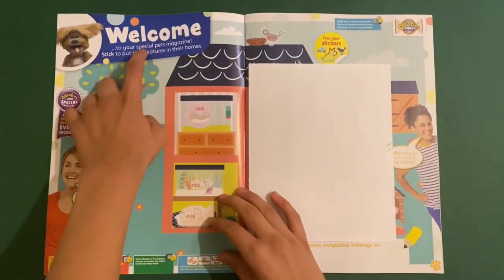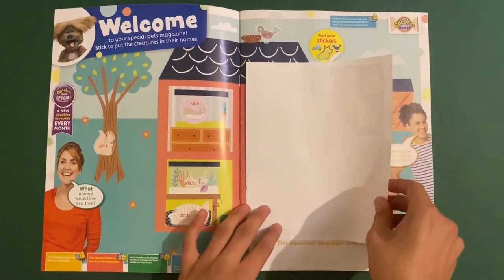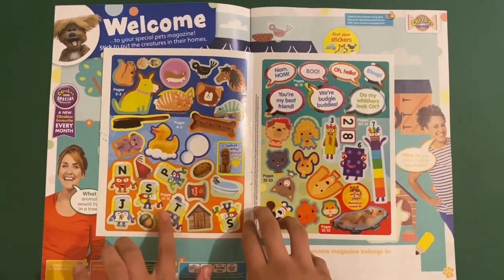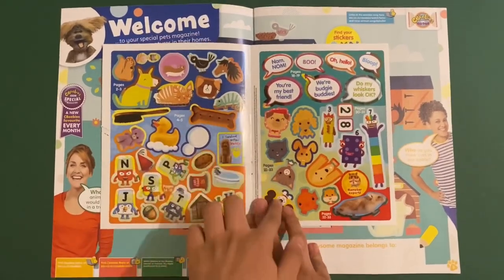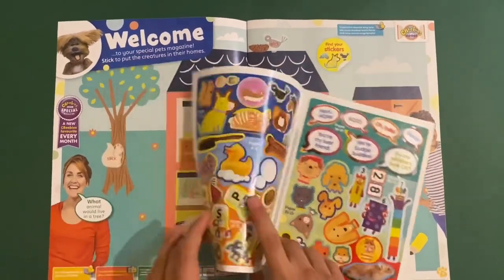So first up we've got 'Welcome to your Special Pets Magazine' — you can stick the creatures in the home. These are what the stickers look like — the pet ones. They're not from a show, they're just normal. And we've got the Alphablocks, we've got the Numberblocks too — we've got both blocks. And we've got these speech bubbles here too. Oh look, little hamster! So let's stick on the pets.